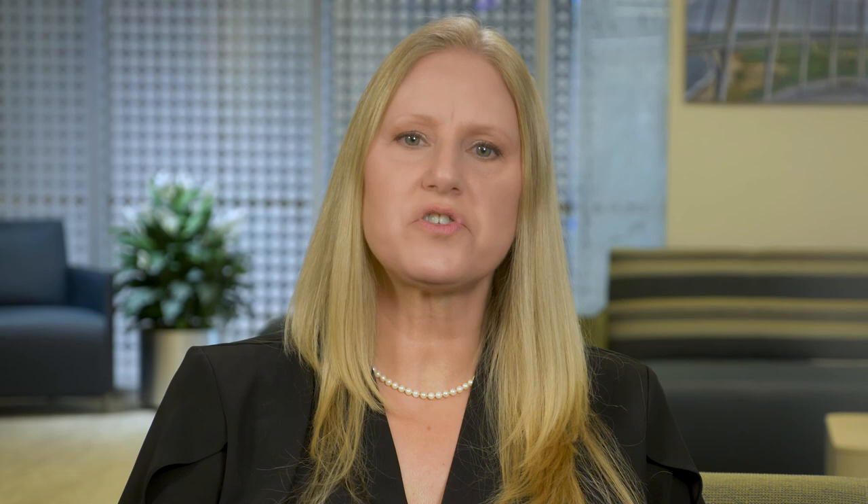To help soothe your soul during this time of upheaval, try to partake in activities that you enjoy and methods to lower your stress level. If you have a hobby that you love, try to indulge in that whenever possible, if it is safe to do so. Don't forget the simple pleasures in life. If you enjoy the outdoors, go for a walk in nature and get some fresh air. Pets can bring your soul comfort and joy. Deep breathing practices and meditation can help you feel grounded and ease your stress. Listening to your favorite music or watching a favorite movie can help you forget about your cares for a while. If spirituality brings peace and comfort to your soul and lessens your anxiety, then use this higher power to help you through this time.